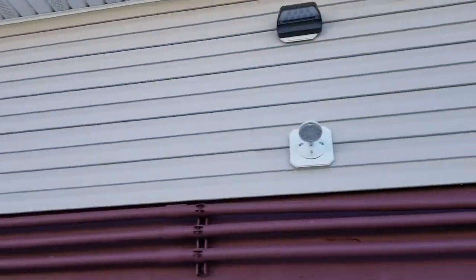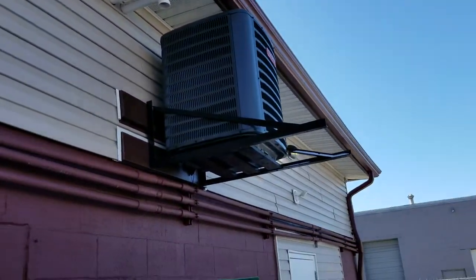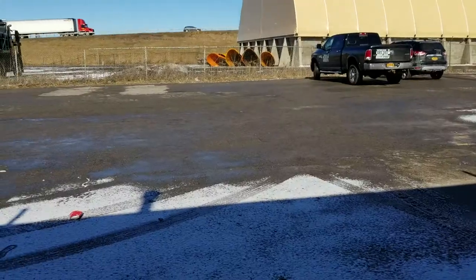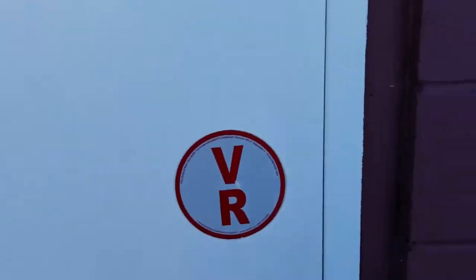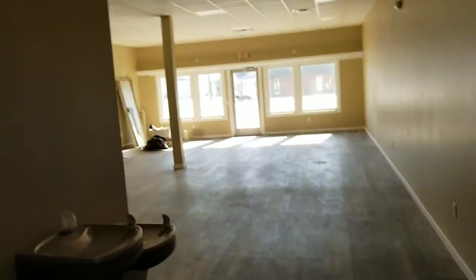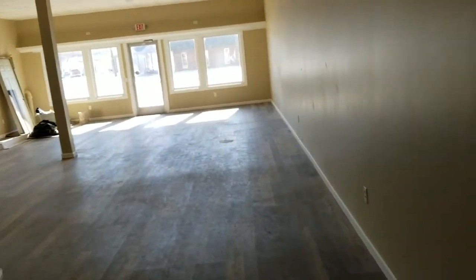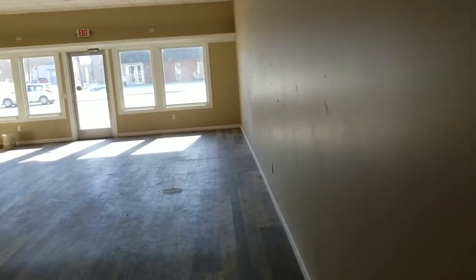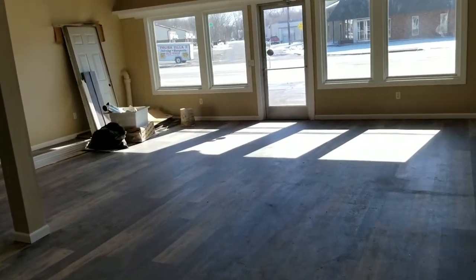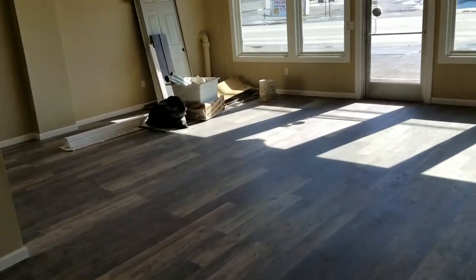All new heating and air conditioning units in these storefronts. We've got foam insulation throughout the attic and the walls — very, very efficient. We've been running this all winter and I haven't had a gas bill over 75 bucks for this room, so it'll be interesting to see how the AC works in the summer too.